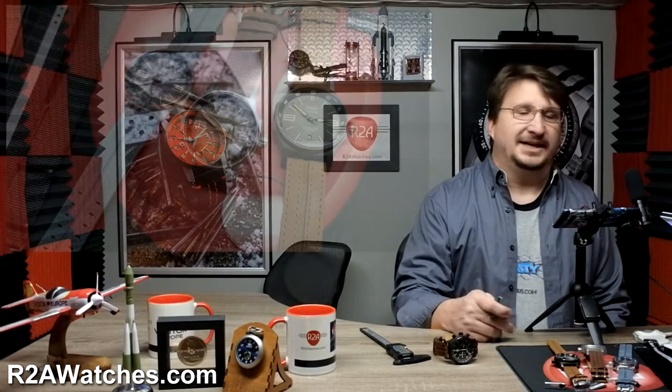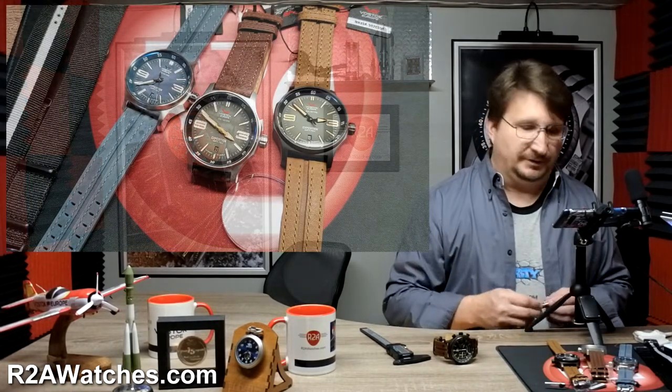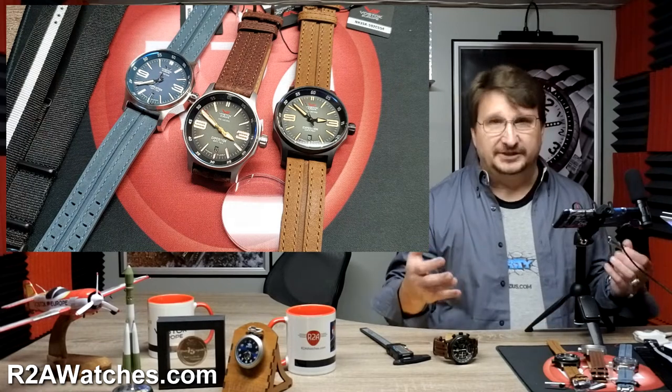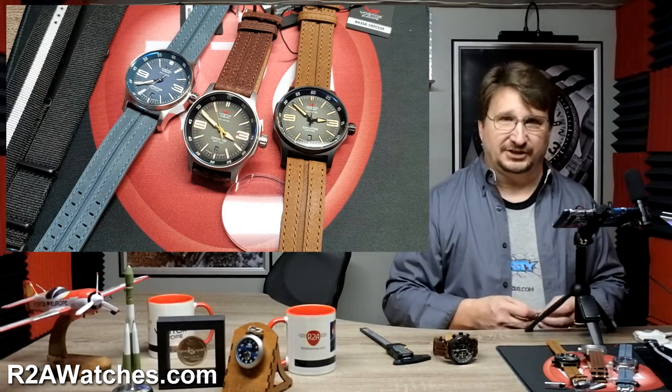Greetings everyone, Craig Hester here with r2awatches.com. Thank you for joining us today as we continue on our journey through all the watches at r2awatches.com. Today we are talking about the new, relatively new, compact Expedition North Pole watches from Vostok Europe.